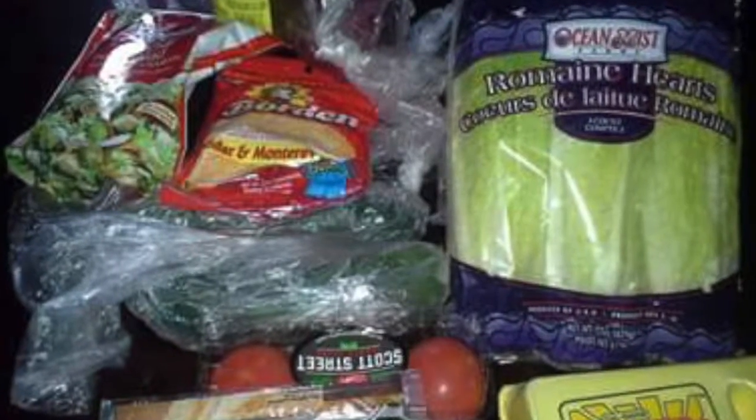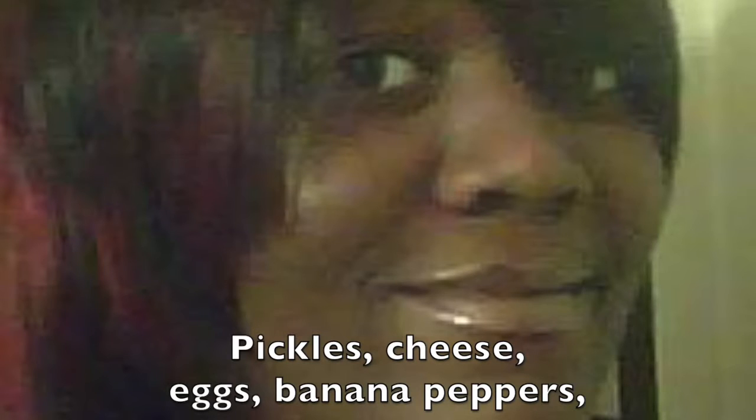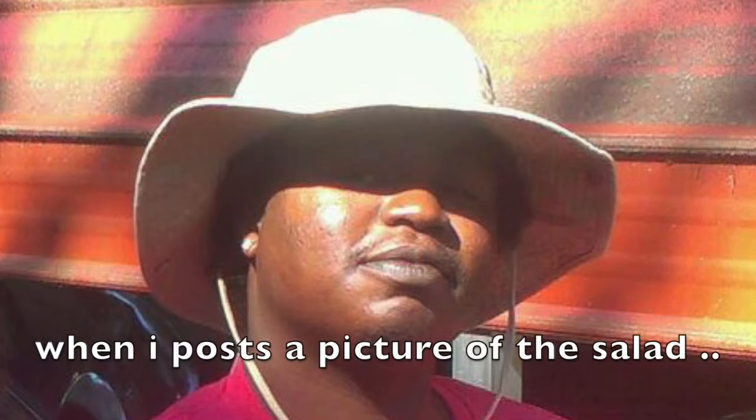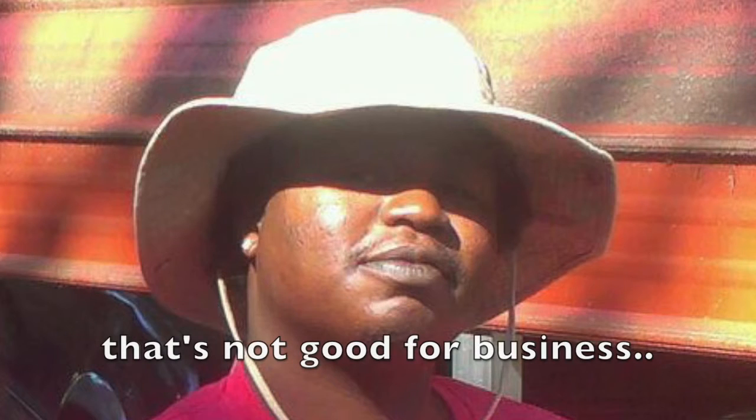Got it. Pickles, cheese, eggs, banana peppers, lettuce, tomato, olives, purple onion, bacon bits, chicken strips, ham, turkey. You know what's funny about this? When I post a picture of the salad everybody wants one, but I only got four people that know what they want on a salad. That's not good for business.